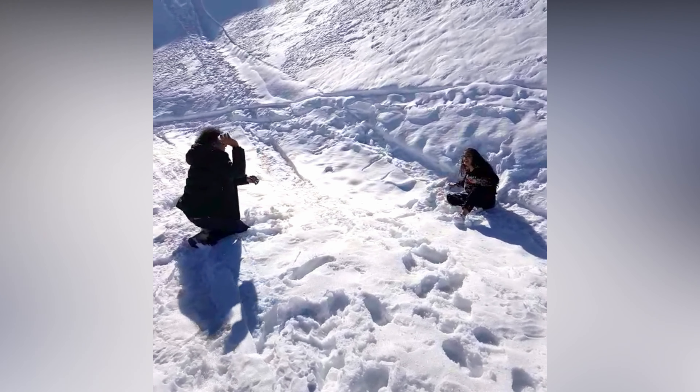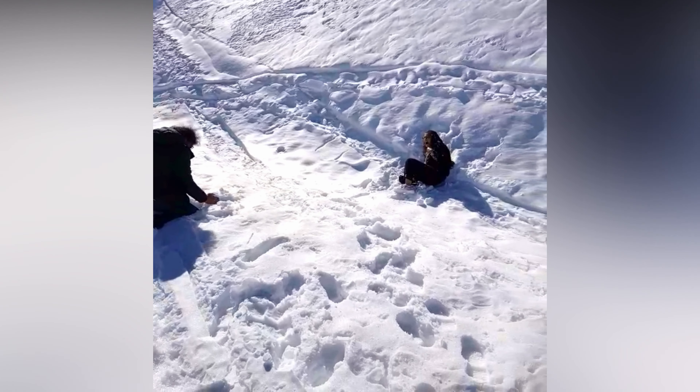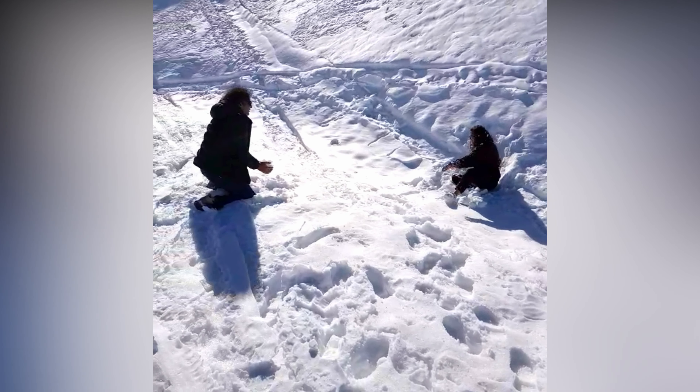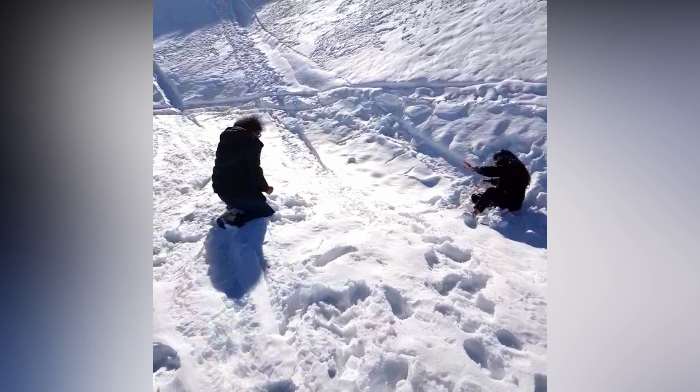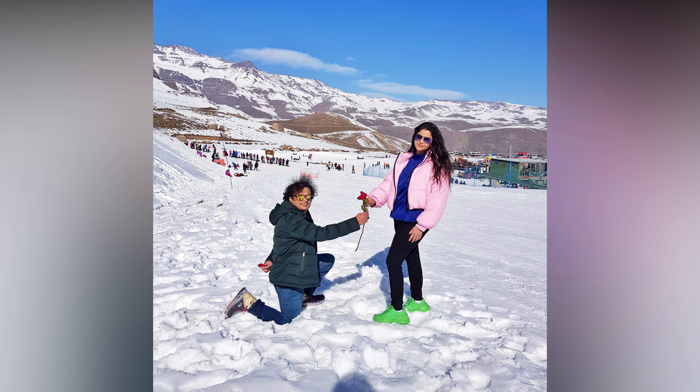I hope you guys loved watching our trip to Farellones. Do let me know which is your favorite clip. Please like and share this video with your friends and family, and do subscribe to my channel for more such fun-filled videos. Until next time, ciao ciao!